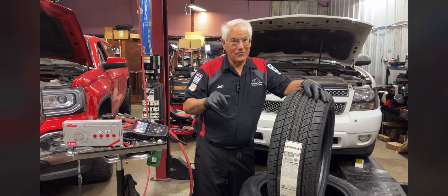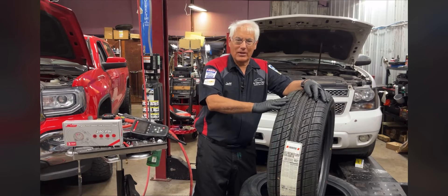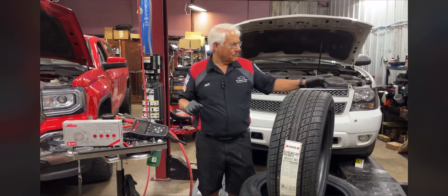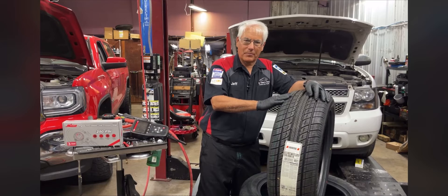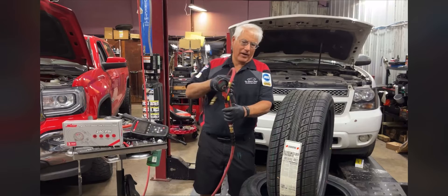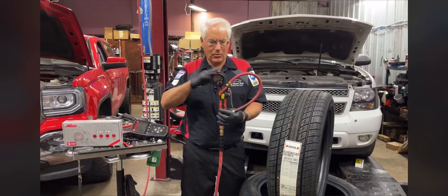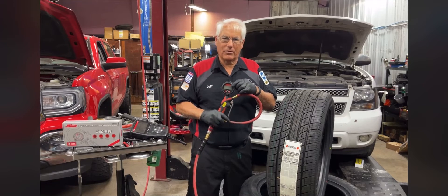Right now the price of fuel is sky high, so anything we can do to help save you a little money is going to help. A lot of times if you open up your door, there's going to be a label on your door that says what the recommended air pressure is — it might say 35 PSI. Milton has sent us a couple of different digital air gauges, and you can see we've got one here and one here.